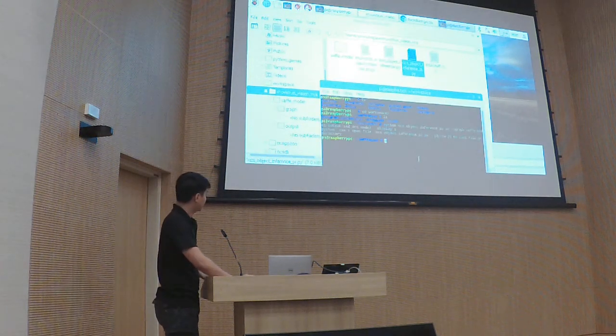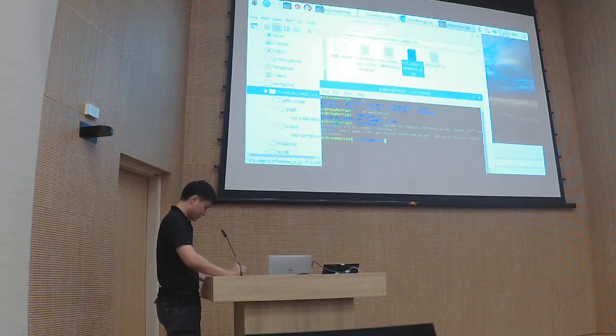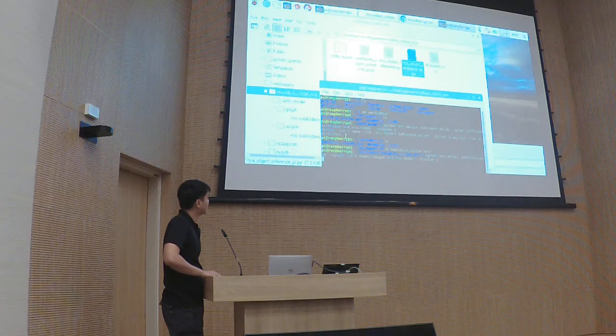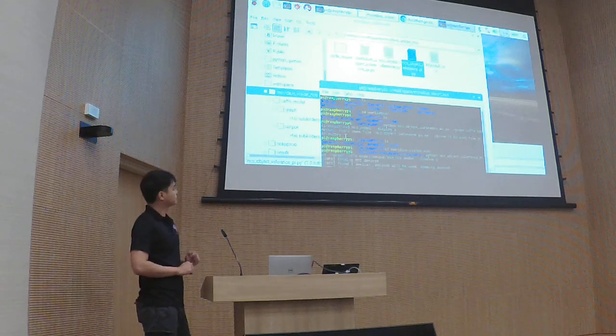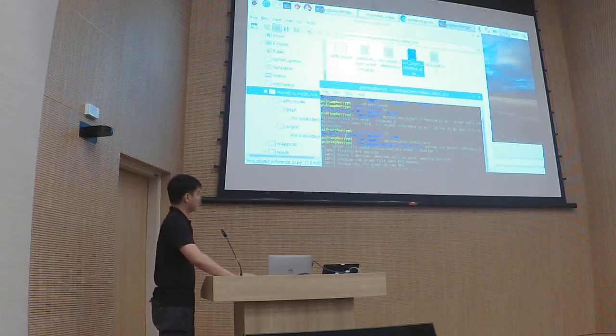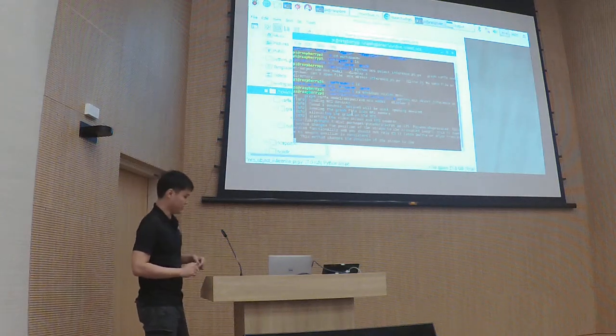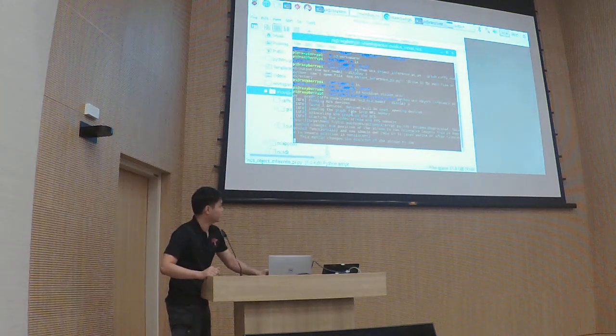No such directory — looks like I was in the wrong folder. Basically if you get output like that it shows the image is working. Let's see whether it can detect.